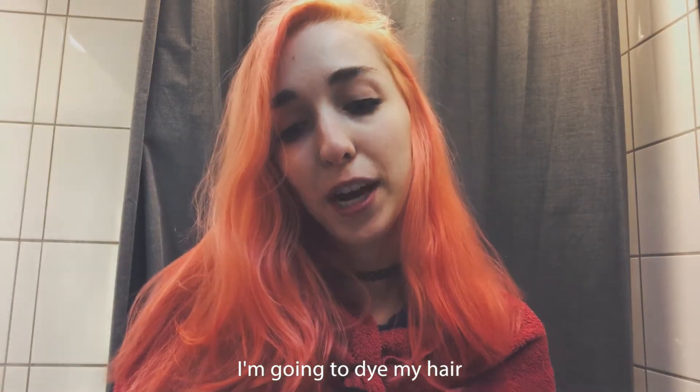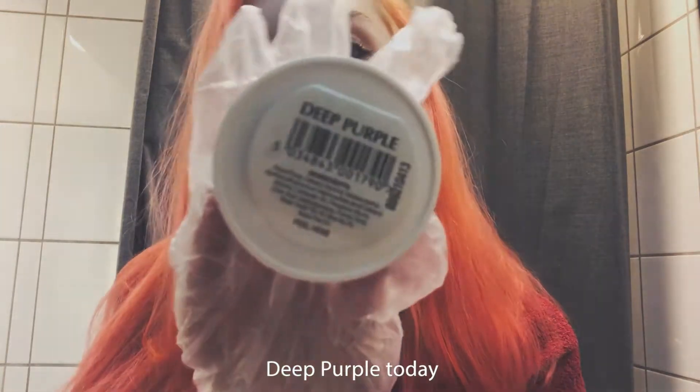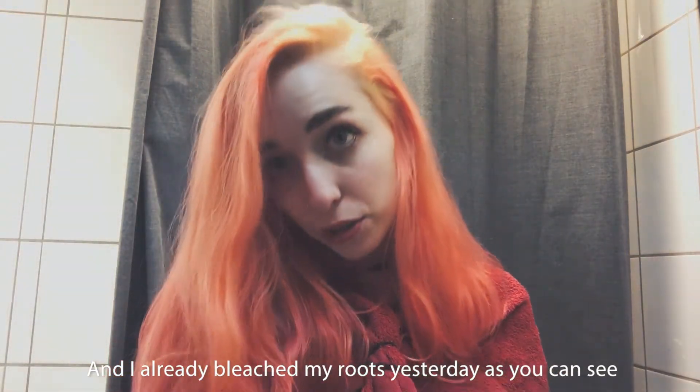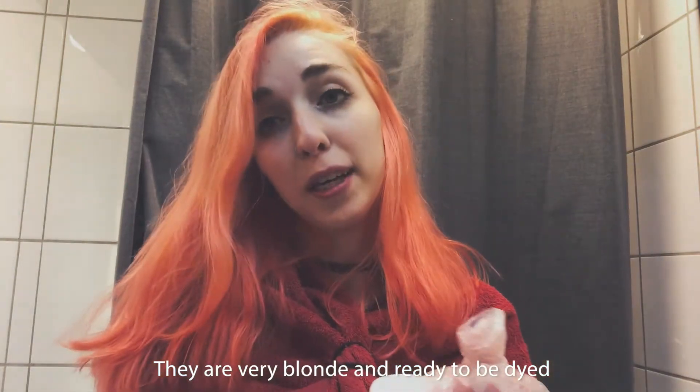Hello! I'm going to dye my hair deep purple today and I already bleached my roots yesterday as you can see. They are very blonde and ready to be dyed.